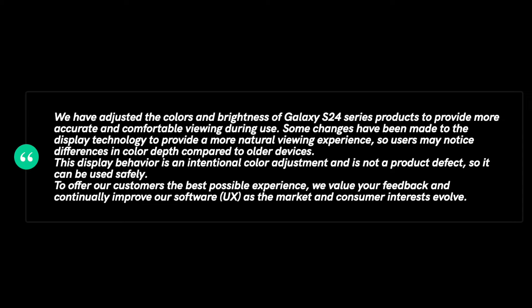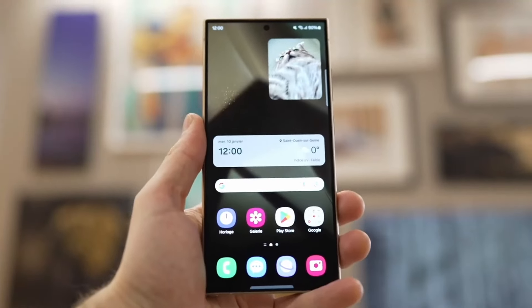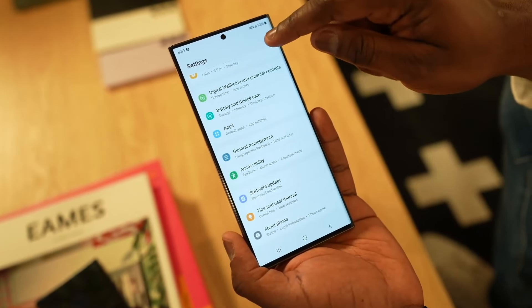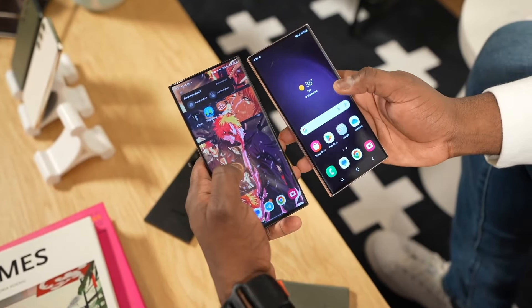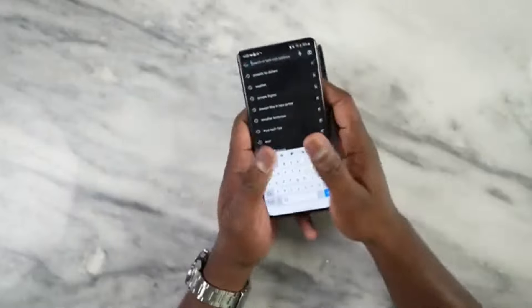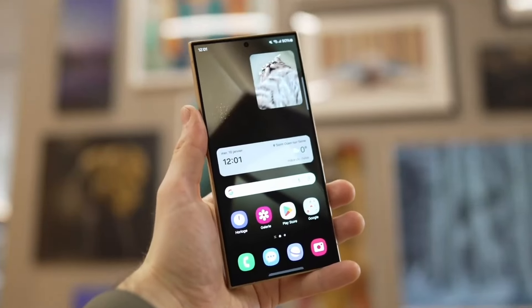If customer feedback gets loud enough, Samsung may evolve its stance. But this news will likely disappoint long-time Galaxy Ultra series users who have grown accustomed to the bold hues of the vivid color profile on past Galaxy flagships.